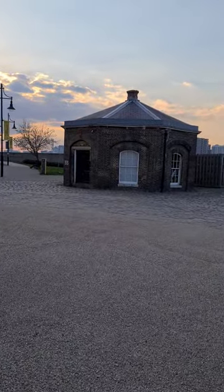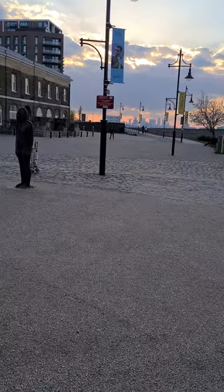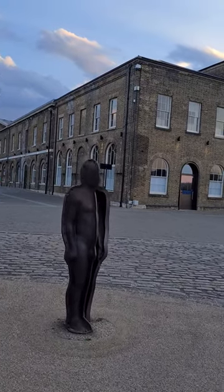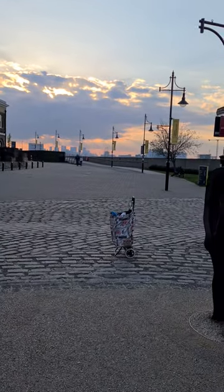And that's the guard huts — Napoleonic, they are, from Napoleon's times. Just wait for this kid to go and then I'll be able to get you a nice shot. We are at the Royal Arsenal obviously.